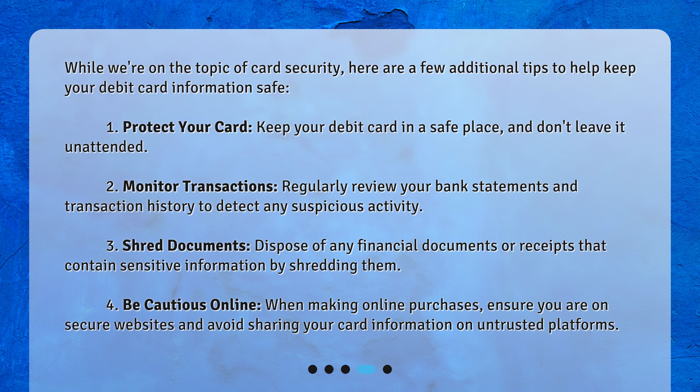Shred documents: dispose of any financial documents or receipts that contain sensitive information by shredding them. Be cautious online: when making online purchases, ensure you are on secure websites and avoid sharing your card information on untrusted platforms.